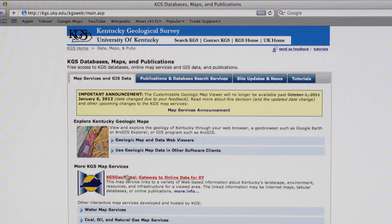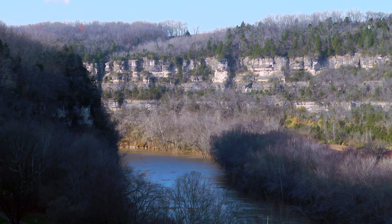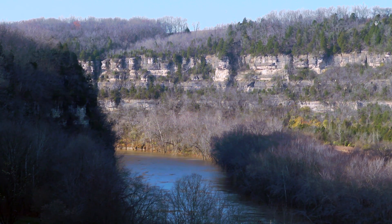We serve all those maps for free on our website, and it has allowed us to make other products and start to work with the transportation cabinet and public health to help people make better decisions and learn more about how the landscape affects their life.